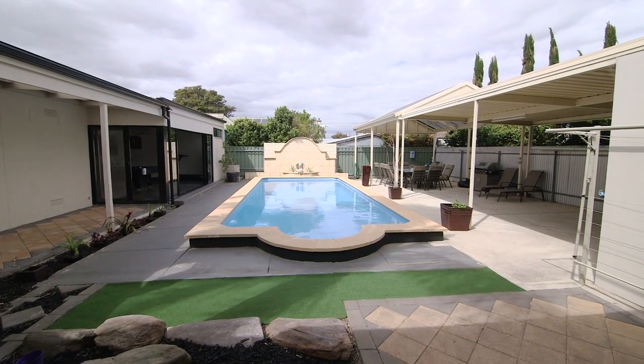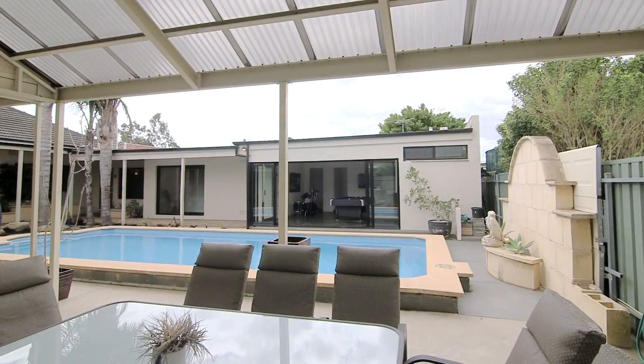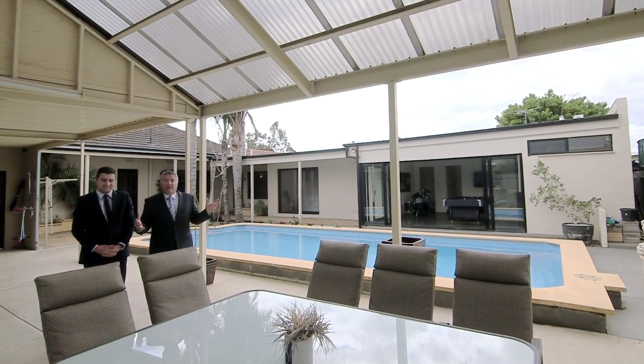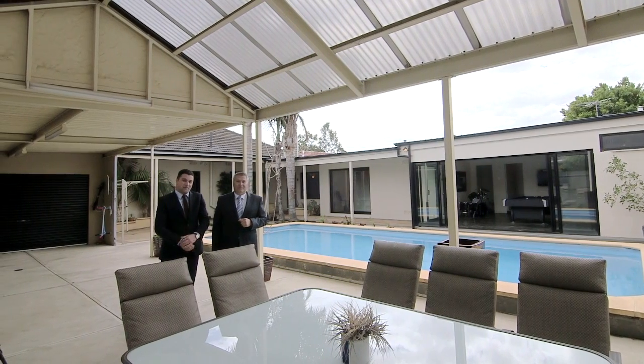Adjacent primary schools, close to all other facilities with easy access. I'm sure you'll agree it's a lovely property — up to five bedrooms, multiple living areas, it's a true entertainment delight. We look forward to seeing you at the Open Inspections.